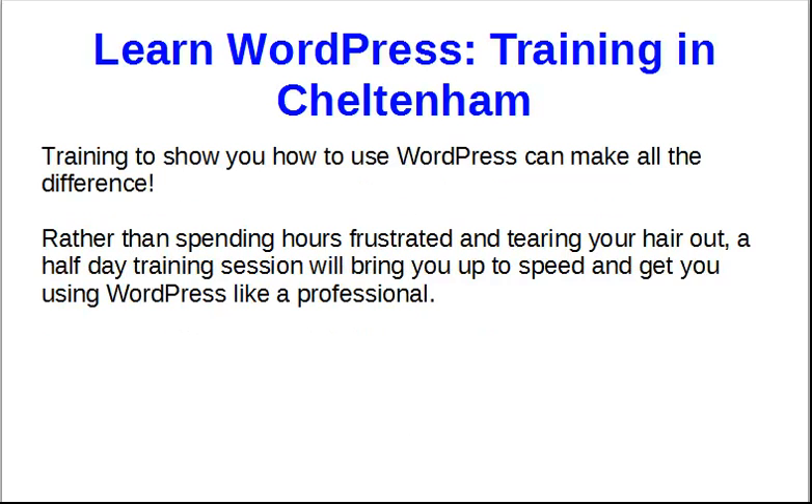A training course can show you how to use WordPress, and it makes all the difference. Rather than spending hours tearing your hair out, searching YouTube for videos that will hopefully show you how to do it — but may or may not be the latest version, and may or may not be what you want to do — instead, a half day training session will bring you up to speed and get you using WordPress like a professional.